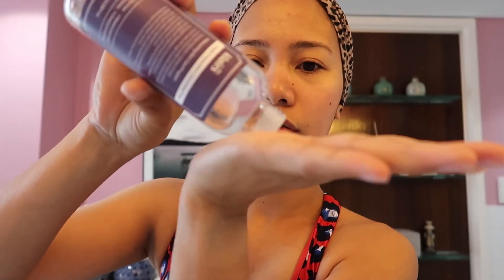In the morning I don't use a cotton pad. In the morning your face is not that dirty, so I don't need to rub a cotton pad with toner on my face.